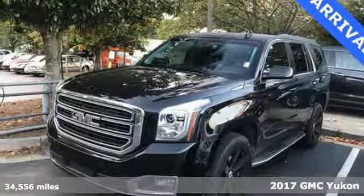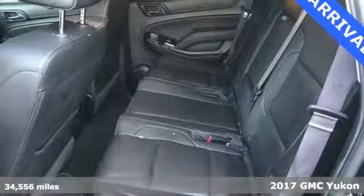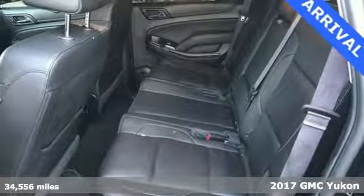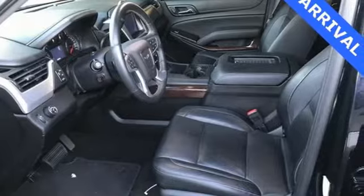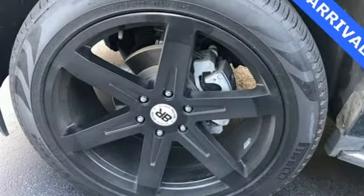Here's a 2017 GMC Yukon. Not only does the stylish exterior design wash you in confidence, the capabilities will too. Three rows of seating and cargo room galore challenge you to fill it up.